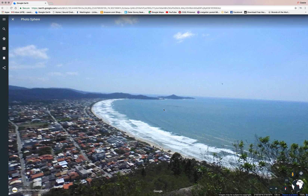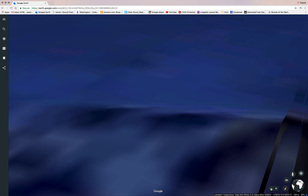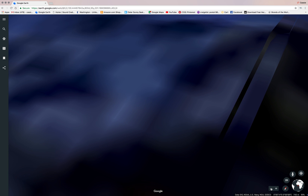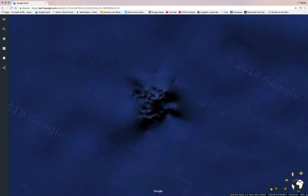One more thing I wanted to show you — when we zoom out, there's no names, no markings, nothing like that. That's what it looks like.